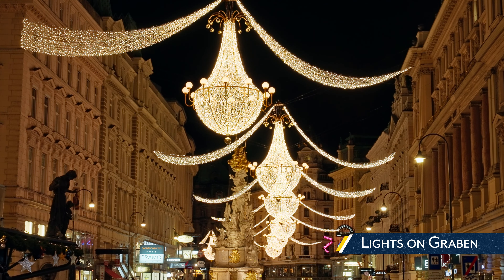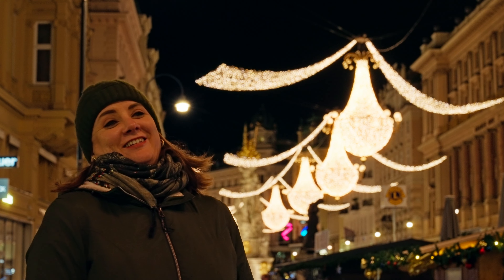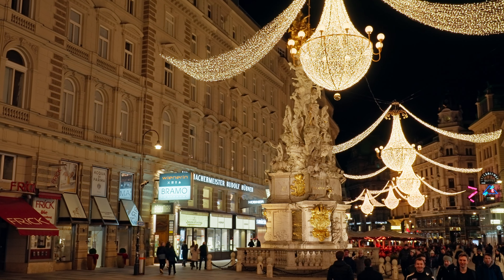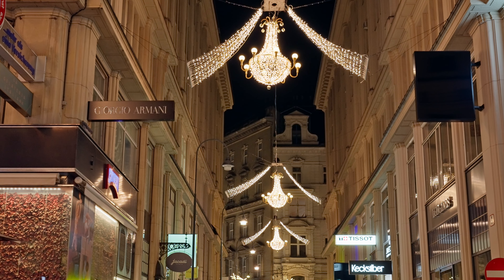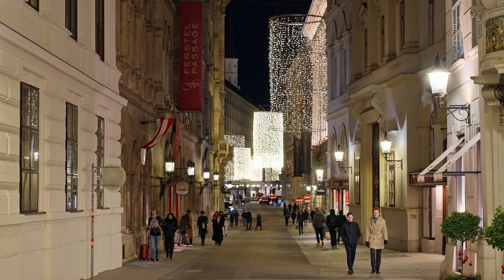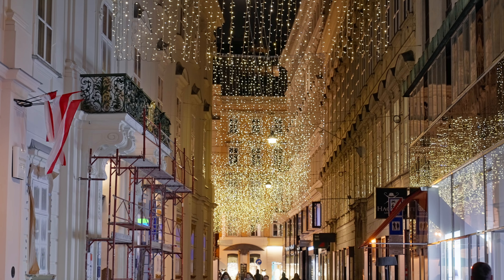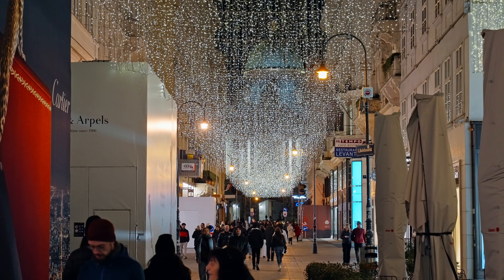Lights on Graben. After walking through Vienna during the day, I could not wait to see the lights at night, although we had to wait a couple of days as they did not turn on until the exact middle of November. Some of the lights also go down some of the side streets, so it's definitely worthwhile to wander a bit and follow a light. It was nice to see the variety of lights throughout the city in both size, shapes, and color.